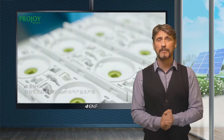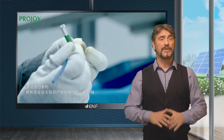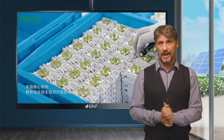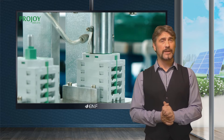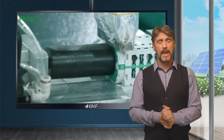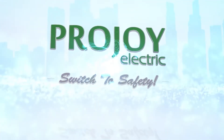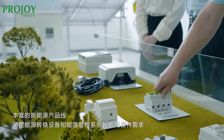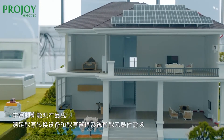A photovoltaic system is made of various mechanical and electrical components, and so safety products and procedures are critical in reducing electrical hazards or injury to on-site workers during an emergency. ProJoy Electric understands this problem very well, with extensive experience in PV installations and producing high-quality PV solutions ensuring protection of staff and equipment.